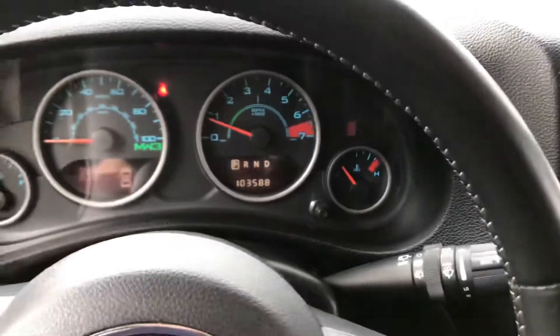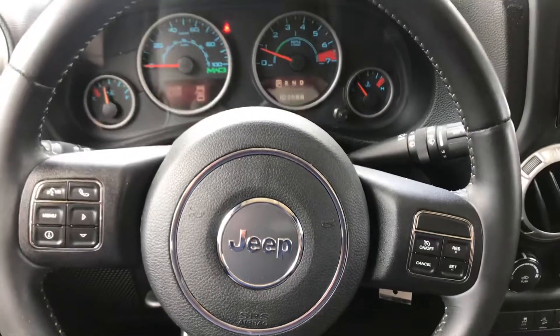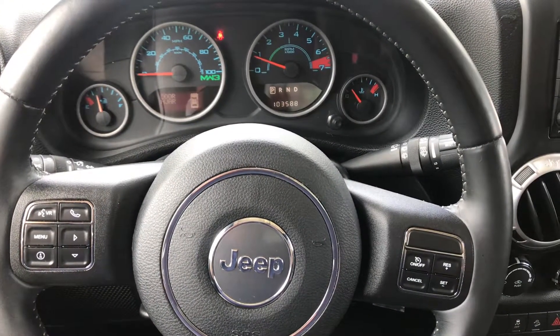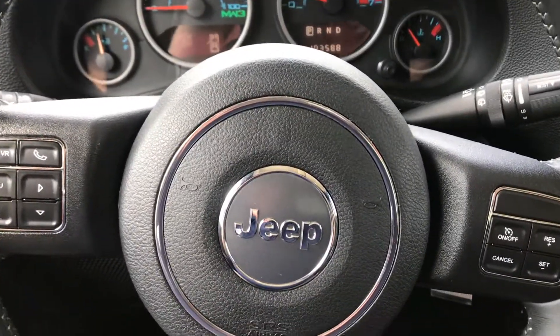If you'd like more details on this Jeep, you can reach out to me — Randy Wade at Porsche Colorado Springs. My direct number is 719-219-5016. That's 719-219-5016. Thank you for watching.